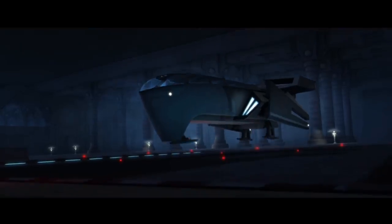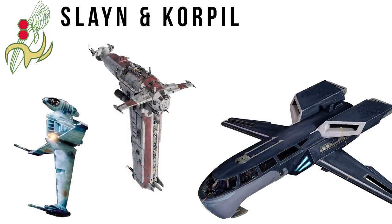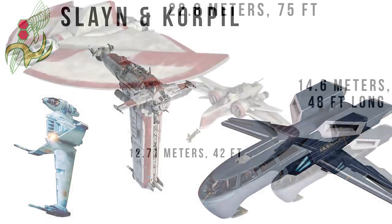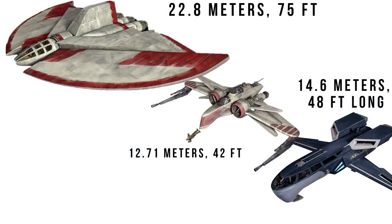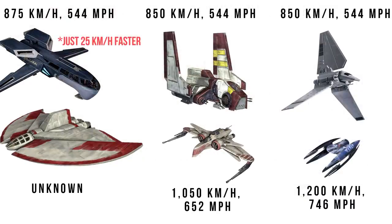The H-2 was constructed by Slane and Corporal, the same company that would produce the V-19 Torrent and T-6 shuttle for the Republic, and who would later go on to produce the B-Wing and MG-100 Star Fortress. Its cost is unknown, but the H-2 is 14.6 meters long — or 48 feet — making it about 8 meters shorter than the T-6 shuttle, or equal to the length of an ARC-170 plus a Wookiee, and had a decent top speed of 875 kilometers per hour, or 544 miles per hour, making it about 50 kilometers per hour faster than the New Class.